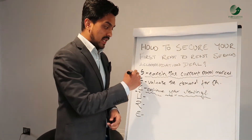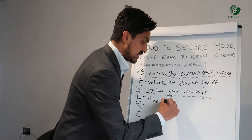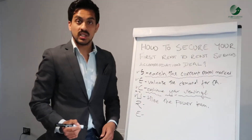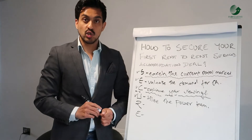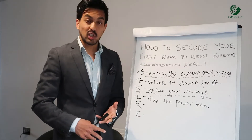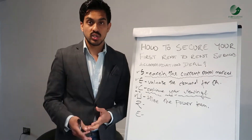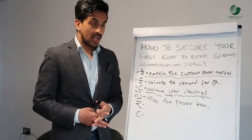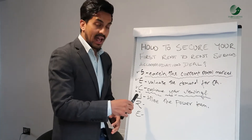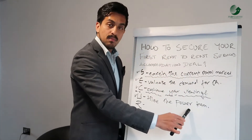The fourth step is U — utilize your power team. In the investment area you're looking at, you need to make sure you have a good power team in place, such as handymen if you're putting furniture together, and a great housekeeping team. I can't stress enough how important a housekeeping team is to make your service accommodation successful. Start building that power team while you're looking to secure your first deal.